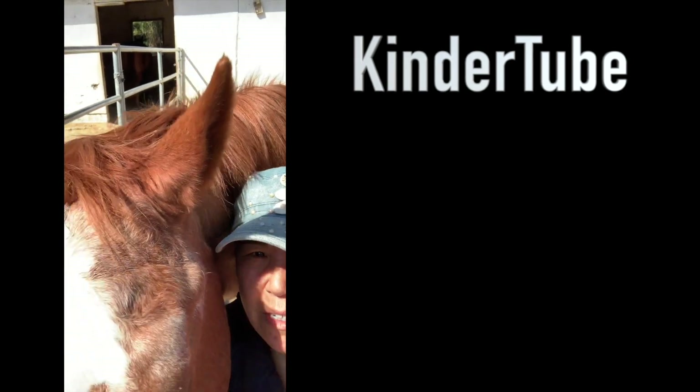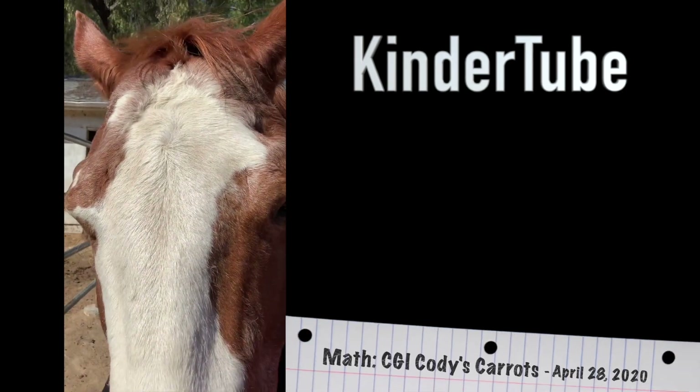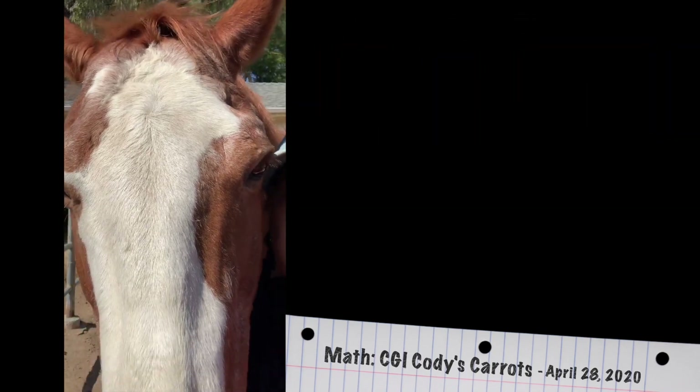Hi boys and girls, it's Mrs. Sano and Cody again, and we have another real life word problem for you to solve.